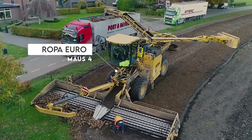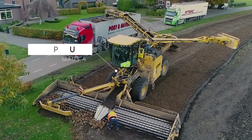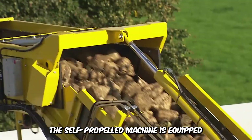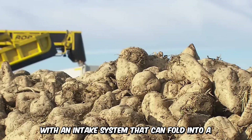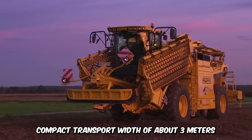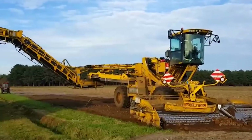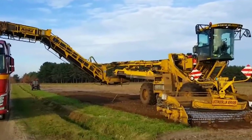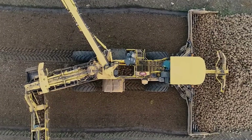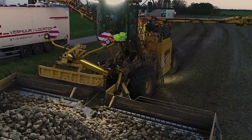The Ropa EuroMouse 4 is one of the most trustworthy machines when it comes to the cleaning and loading of sugar beets. The self-propelled machine is equipped with an intake system that can fold into a compact transport width of about 3 meters. It has a wheelbase of 5.5 meters, hydraulic suspensions, with an additional two axles to ensure safe conveying and transport of the goods. Everything is controlled from the ergonomic cab with a push of a button.